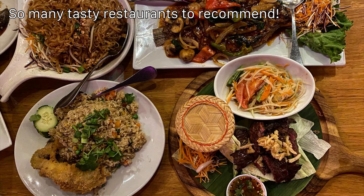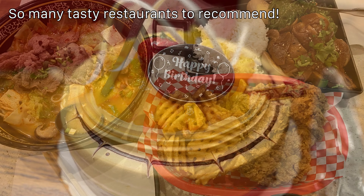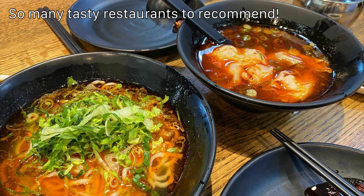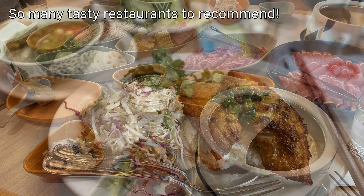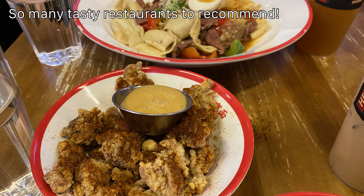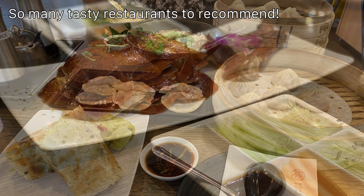For me, each dining experience is a learning experience — from cultures to cooking techniques to unusual flavor pairings. There are so many good restaurants in Bellevue and even in the Seattle area. I have so many to tell you about, but today we're just going to be focusing on a handful to start, and there will be more to come.